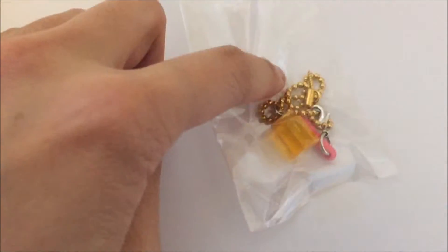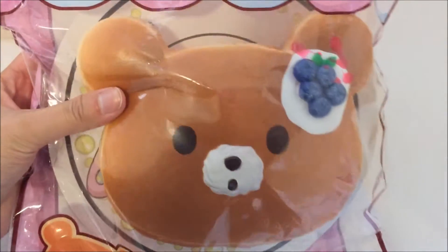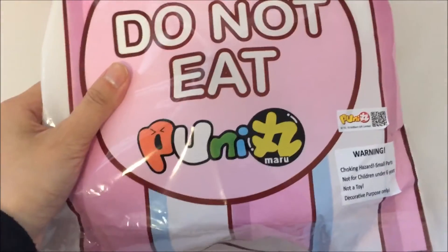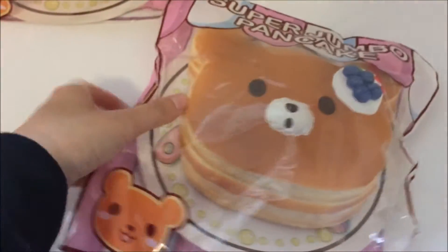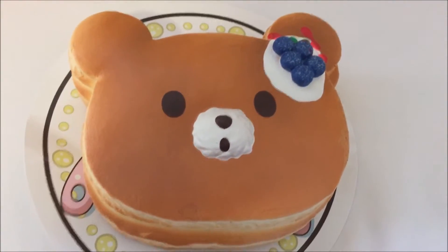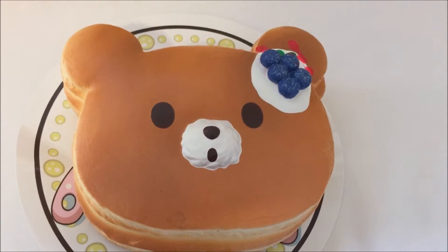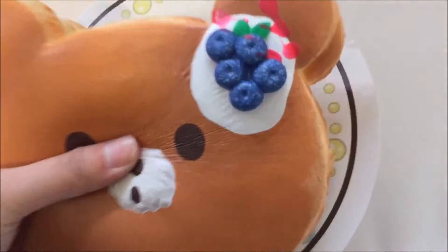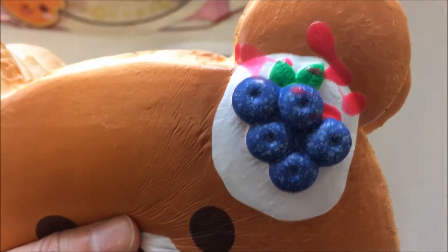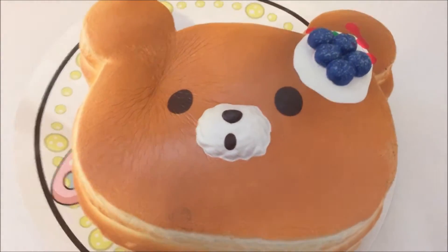And this is a ball chain with a pink dust plug. The next thing I got is this Blueberry Punimaru Jumbo Bear Pancake. The back is exactly the same as the butter pancake. As soon as I took it out, I could smell a really strong blueberry smell — very similar to the chawa cake I recently showed you guys. The blueberries look so real; they even included the white powdery parts that you would see on a real blueberry. And it's equally as slow rising as the butter one.